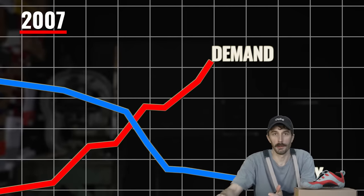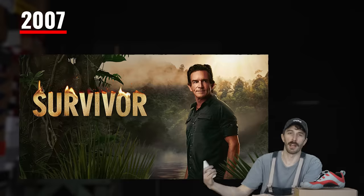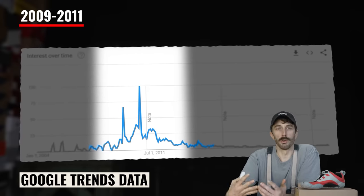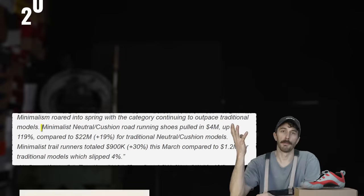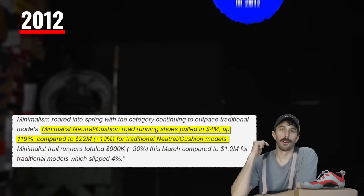The weird thing was it really hit the mainstream — people started wearing them on the red carpet, celebrities started wearing them, people on Survivor started wearing them. From 2009 to 2011, according to Google Trends, that's when the Five Finger really peaked. To put that in perspective, in 2012, the barefoot style of running shoe made up 15% of all running shoe sales.